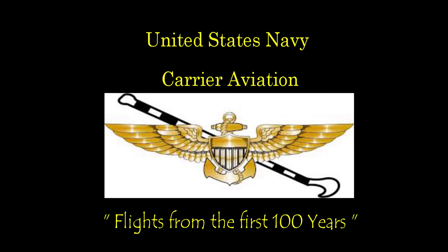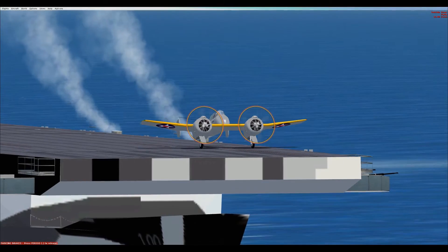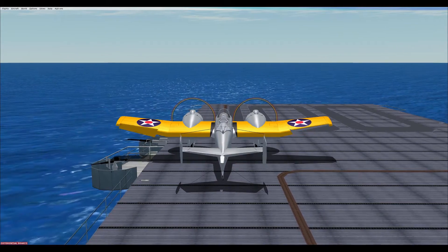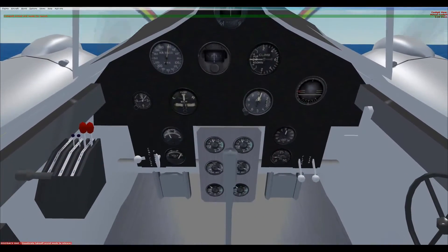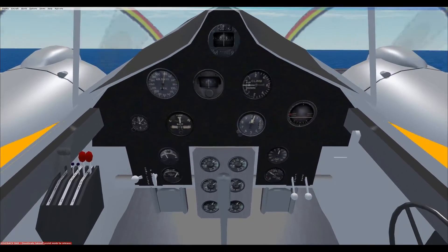Hello again, Hound Dog here, and welcome to the video series featuring historic U.S. Navy aircraft from the past 100 years of carrier aviation. Today is April 1st, 1940, and we are flying in the Grumman XF-5F Skyrocket prototype. We are cleared for launch on the catapult. Controls are clear and flaps are full. Full power. Salute.